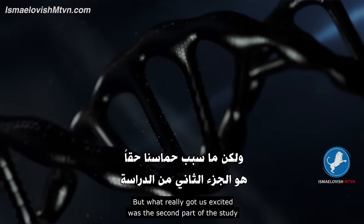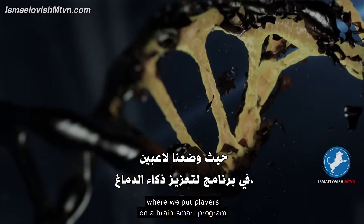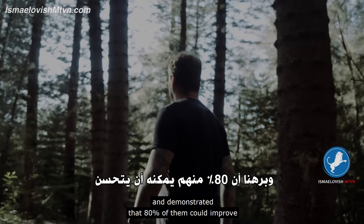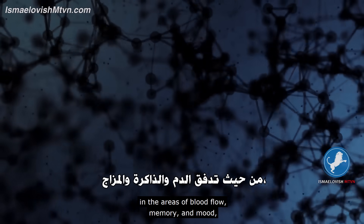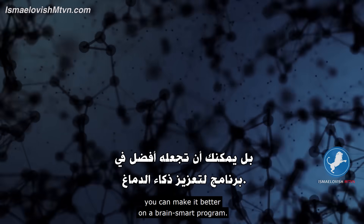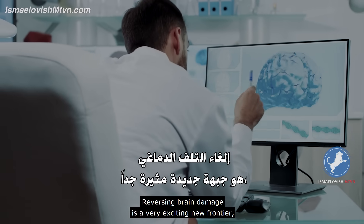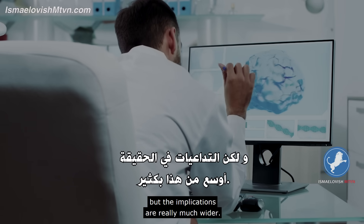What really got us excited was a study where we put players on a brain-smart program and demonstrated that 80 percent of them could improve in the areas of blood flow, memory, and mood. You are not stuck with the brain you have — you can make it better on a brain-smart program. Reversing brain damage is a very exciting new frontier, but the implications are really much wider.